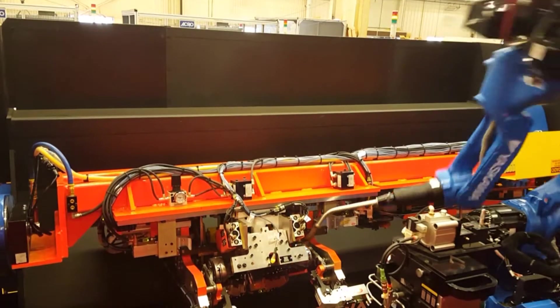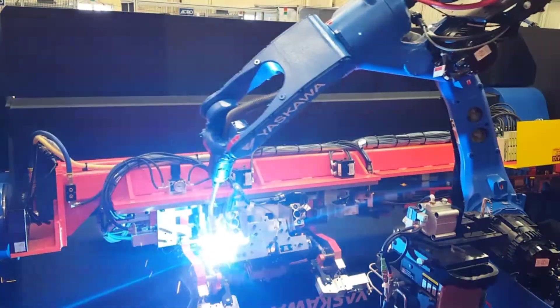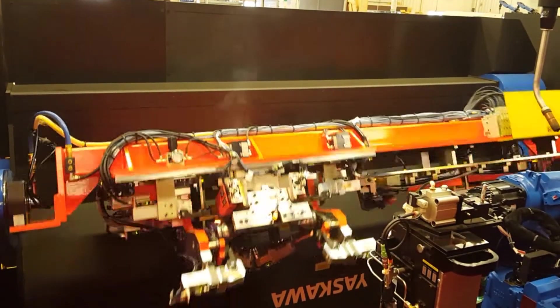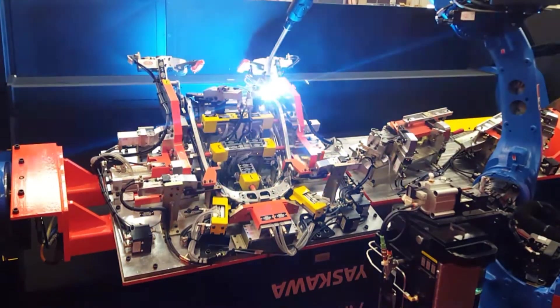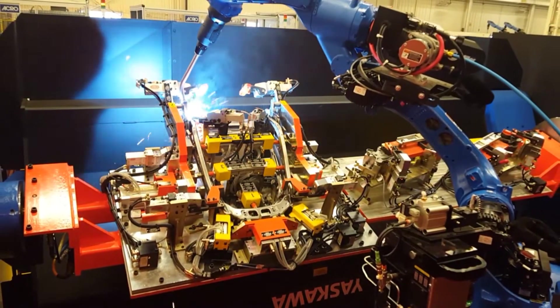All the engineering, design and assembly were performed in-house, including the robotic program. Cycle time for this MIG weld cell is 95 seconds.